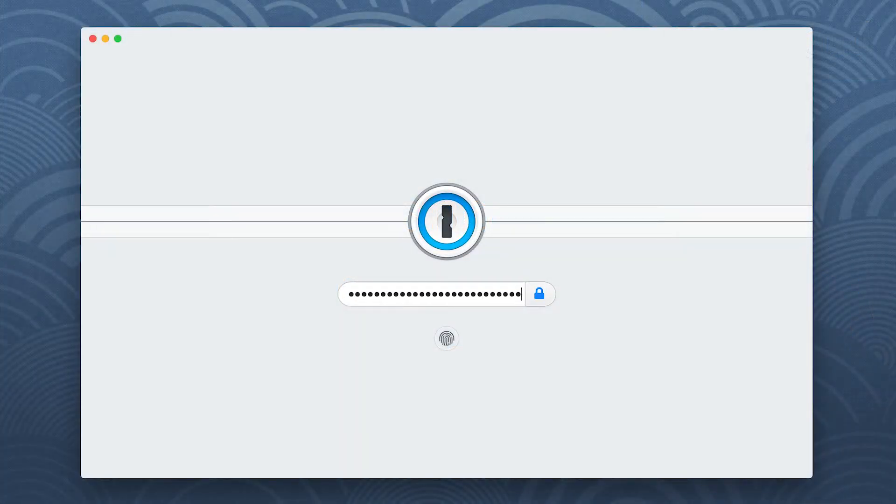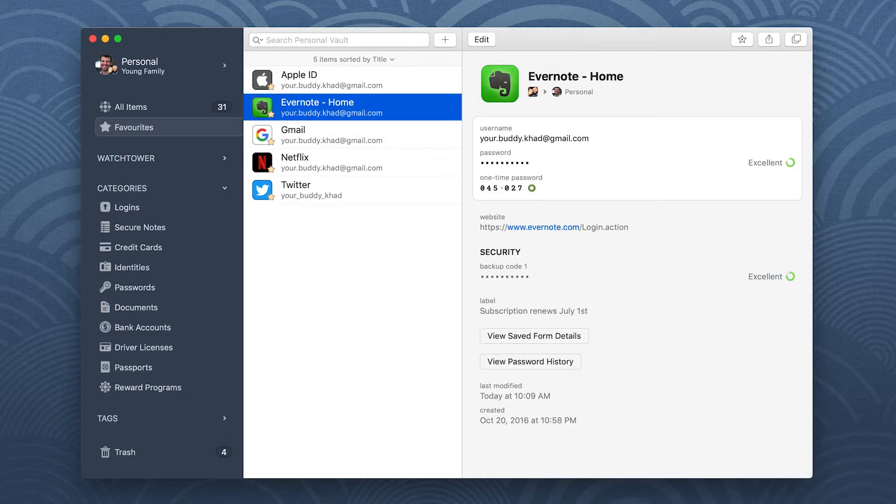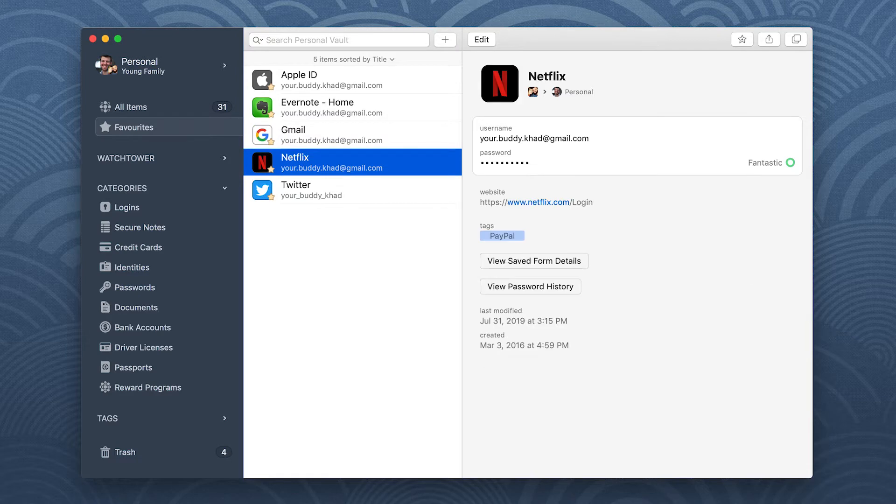1Password makes it easy to use strong passwords for all your accounts. And because you don't need to remember or type them, you can use a different one for every account.